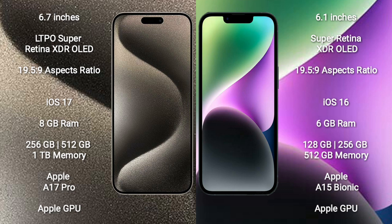iPhone 15 Pro Max runs on the iOS 17 operating system, while iPhone 14 runs on the iOS 16 operating system.